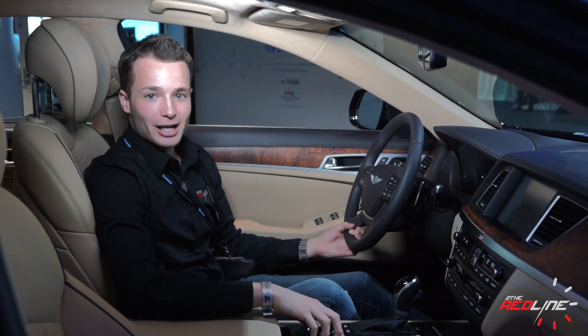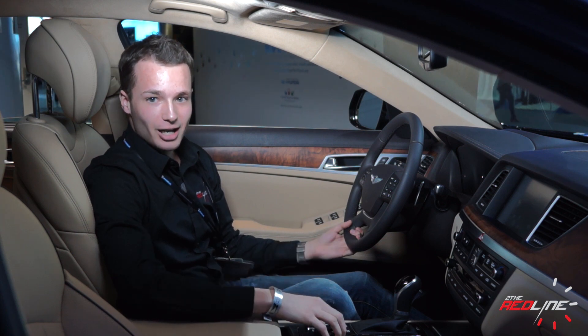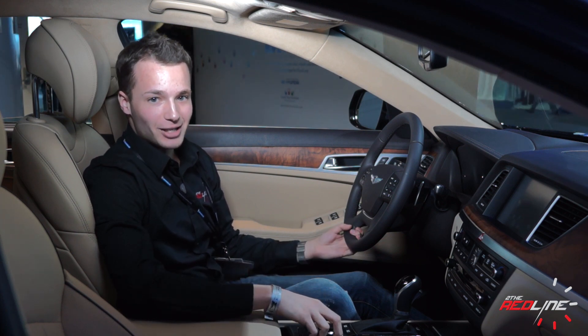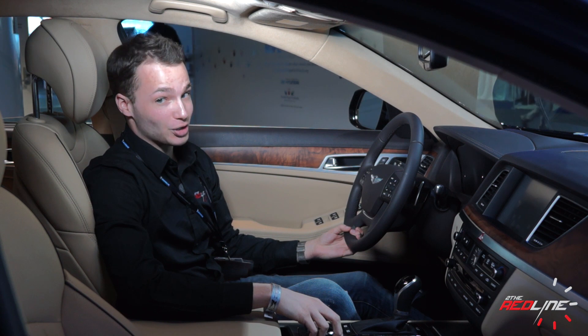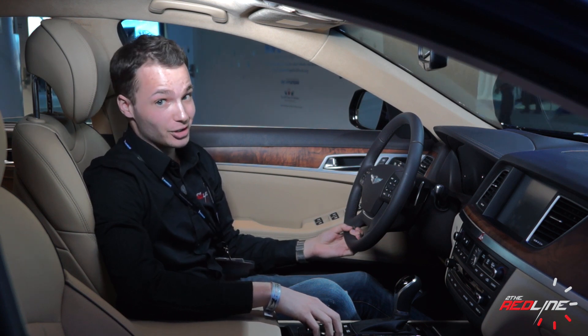The previous model lacked a few of the driver-assistance features found in its competitors. Hyundai rectified that shortcoming with new active safety features like automatic emergency braking, an elaborate heads-up display, blind spot detection, lane keep assist, lane departure warning, and forward collision warning.